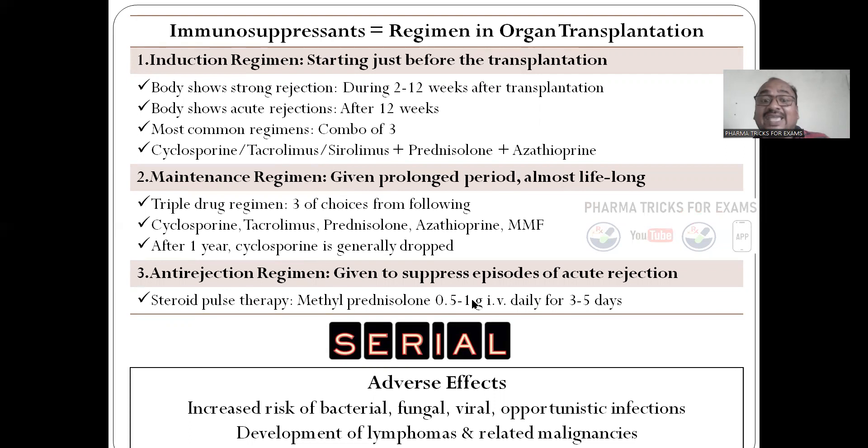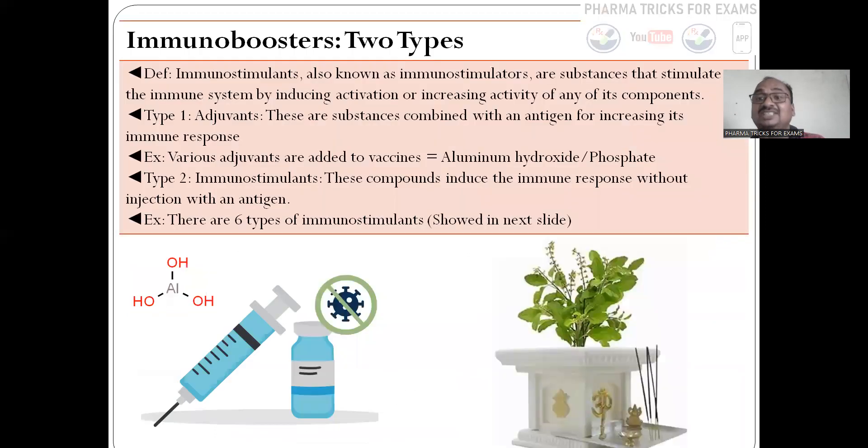Next is the anti-rejection episode regimen — just like serial episodes, sometimes weekly or monthly, the immune system will suddenly try to reject the organ. In such a case, you have to give an injection at that emergency moment for three to five days. These are the adverse effects: if you are using immunosuppressants, there is an increased risk of bacterial, fungal, and viral infections — these pathogens are very ready to attack your body whenever your immune system is suppressed, and it is very problematic for those who have already received a transplanted organ. Development of lymphomas and related malignancy — cancer chances are also there.